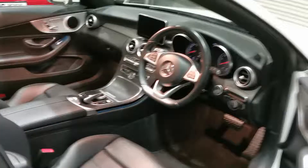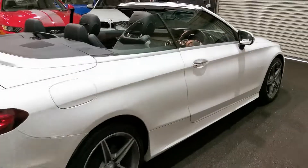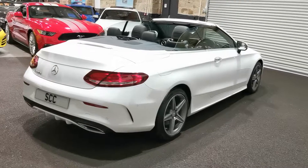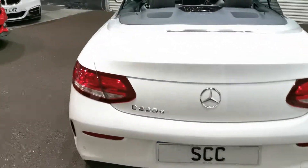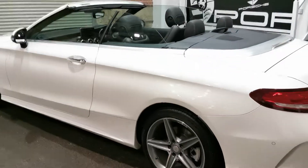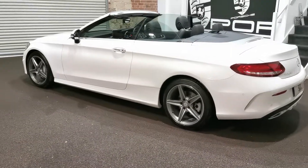There are pictures on the website with the roof up and the roof down to give you an idea of what it looks like. If you do have an inquiry on the car, please don't hesitate to give us a call on 01943 884551, or email us at sales@sccleeds.co.uk and we'll be happy to answer any questions not already on the website.